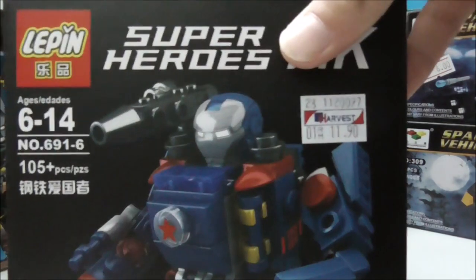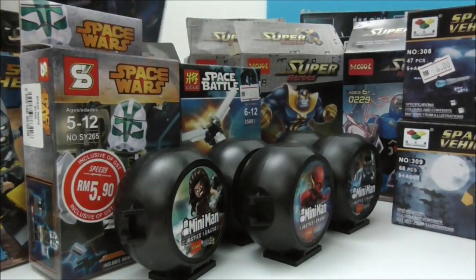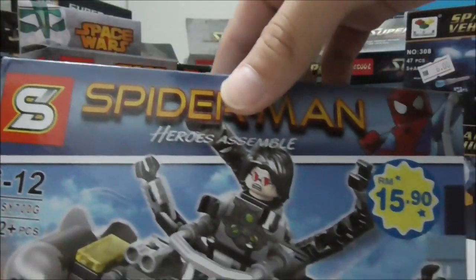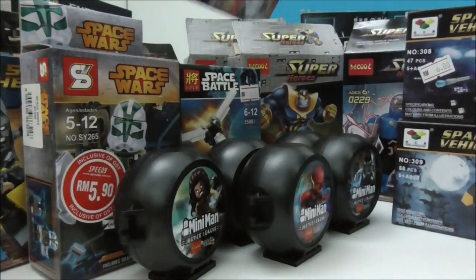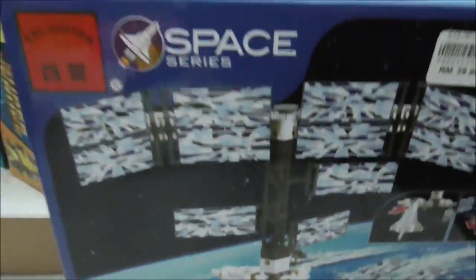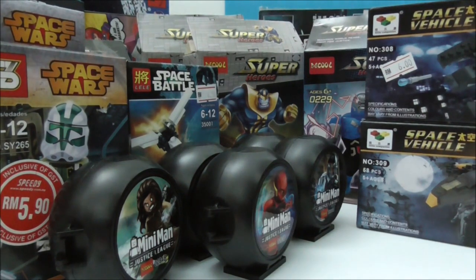I got this knockoff Lee Pin set — a knockoff of a knockoff — which I bought just to see what that's like. I also got this Magneto one because Magneto's vehicle is pretty cool, and I got this Enlightened ISS mini version, which I thought was very cool.